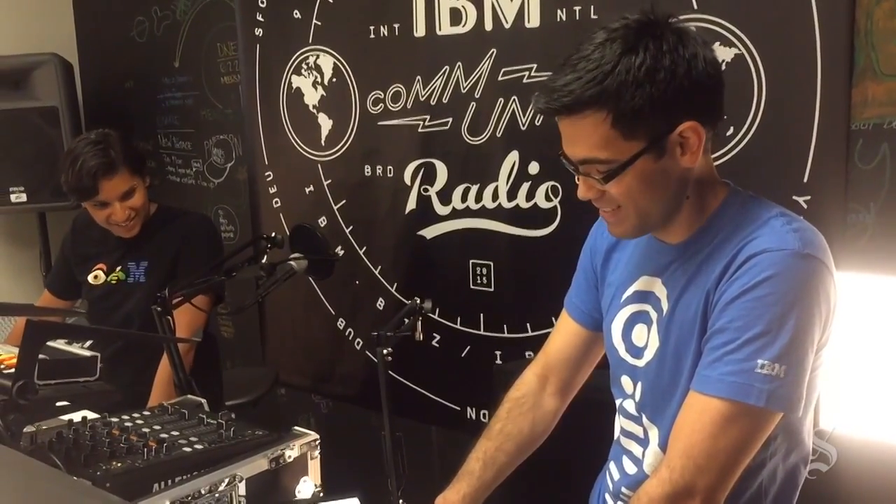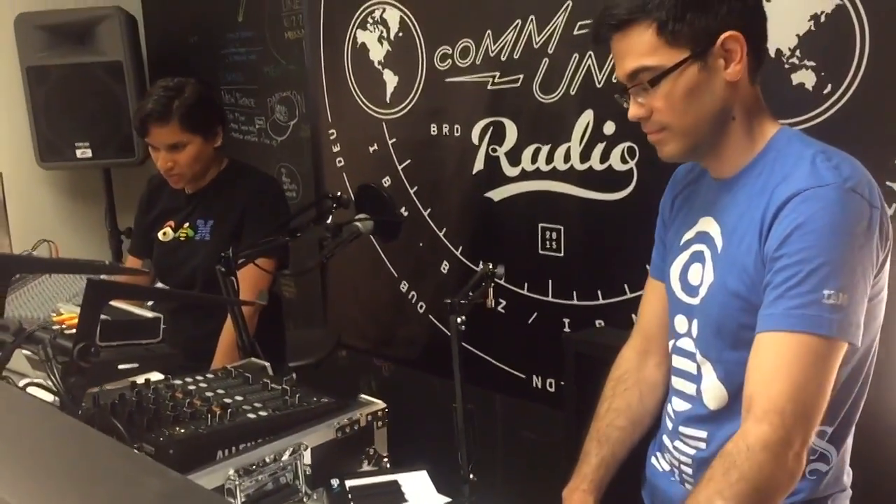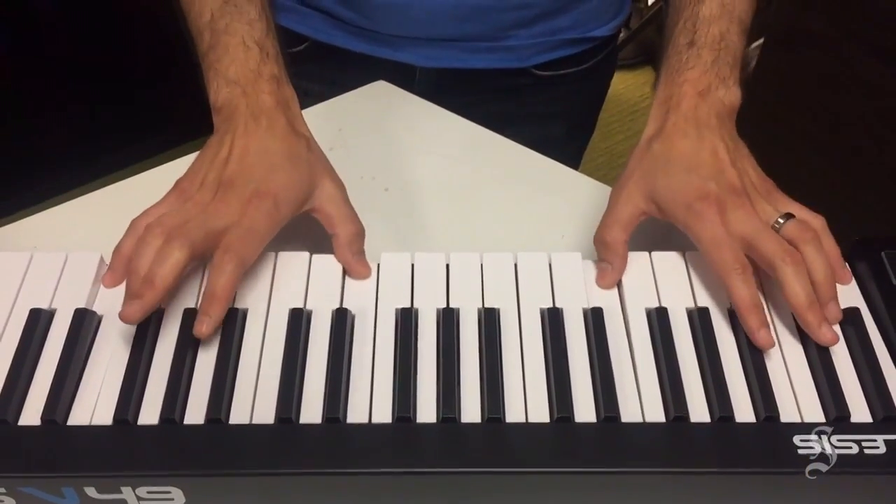The way Watson Beat works is it takes two pieces of inspirational seeds — something that you like to listen to or something that you want to play on the keyboard, and also a mood or a theme that you want your output to sound like. Using these two pieces of information, it uses machine learning algorithms to compose something that is completely original but also based on your inspirations.